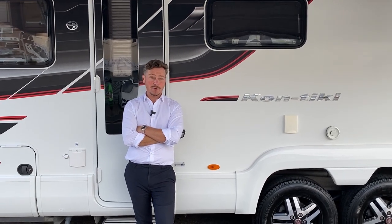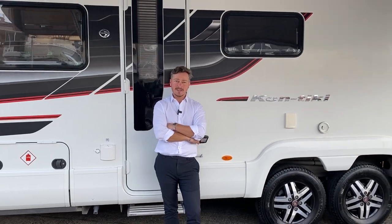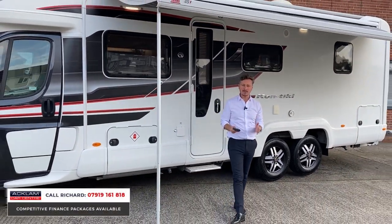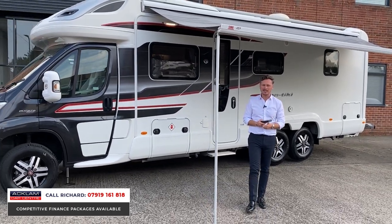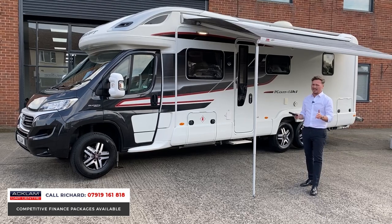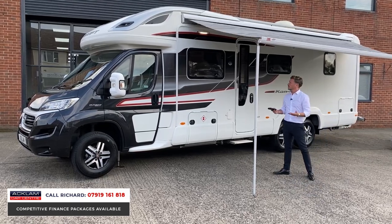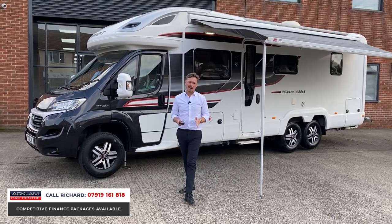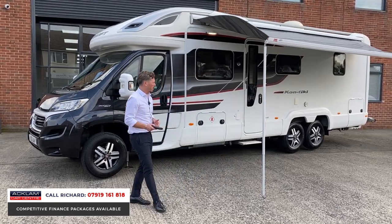Swift Contiki — this is the third one we've had this week, which just shows how busy we are with these motorhomes. The Contiki is a cab axle; this one's a 669 Black Edition, 2016, 16 registration, and in incredible condition. Cherished — lovingly cherished. This particular motorhome is a rear island bed, four seat belt, four berth motorhome.